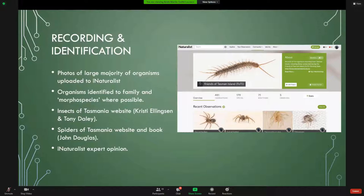We identified organisms as best we could using resources including the Insects of Tasmania website that Christy Ellingson and Tony Daily run, the Spiders of Tasmania website and book by John Douglas. Once you put them on iNaturalist, a really good thing is that experts come in and can confirm or modify your identifications. I'll give you an example of that later on. This is a summary of what we found.